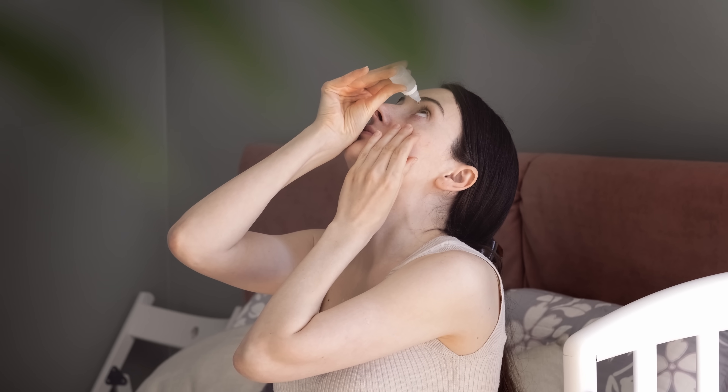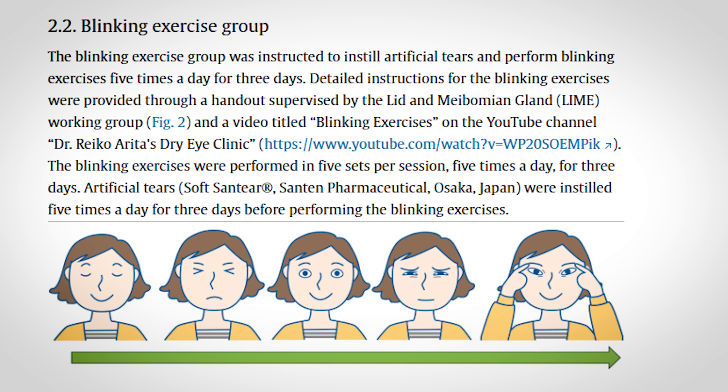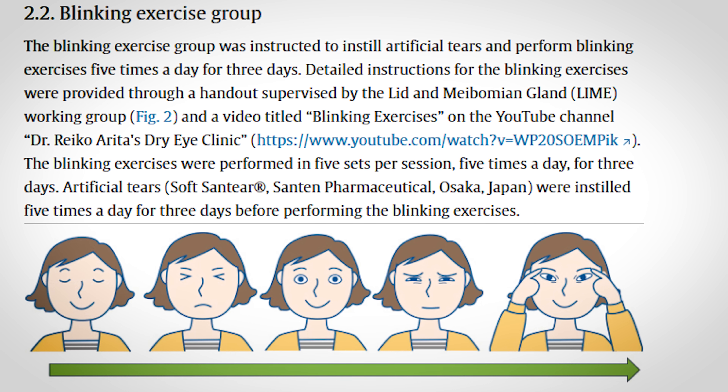They had the participants do this while also using an eye drop at those same five times a day, and compared this to a control group that just used the eye drops alone. This study only ran for three days, which may seem short, but it actually showed pretty significant effects. Even just doing this for three days showed significant improvements in dry eye symptoms, discomfort, eye strain, and improved tear film stability — which is super important with dry eye disease.